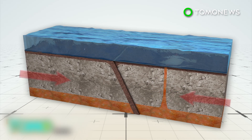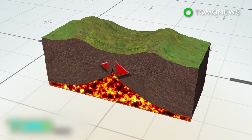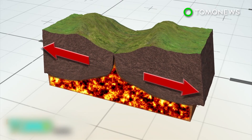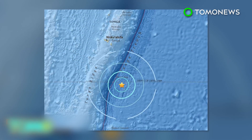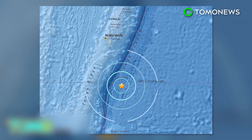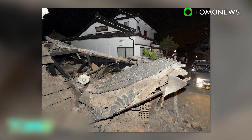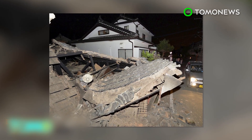Plates that collide form convergent plate boundaries, which give rise to volcanoes through subduction. Those that pull apart form divergent boundaries, which become the site for seafloor spreading and rifted valleys. A less powerful quake in Tonga also occurred Sunday — it too is believed to be unrelated to those in Ecuador and Japan. Despite this, an increase in global seismic activity in recent years is still cause for concern.